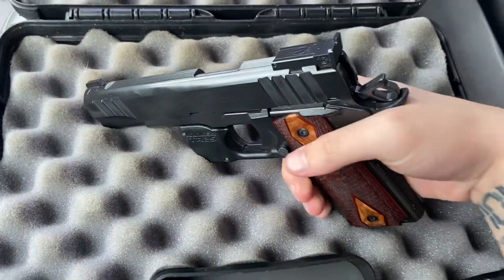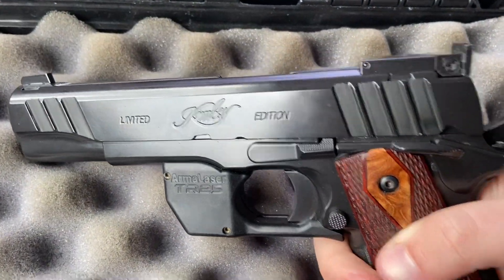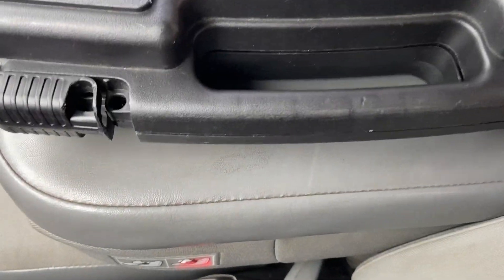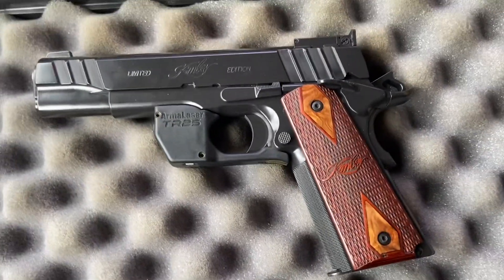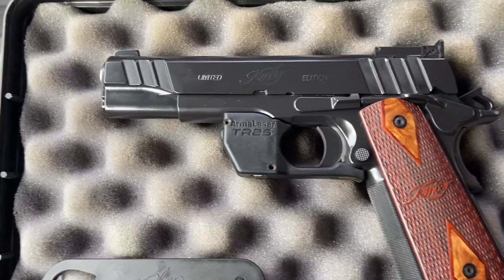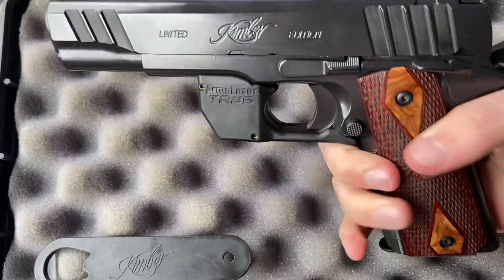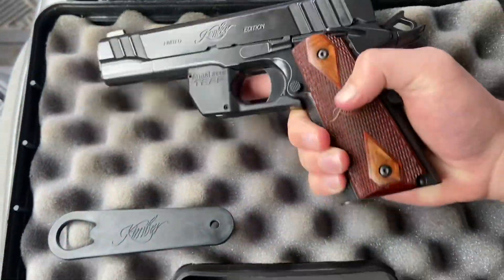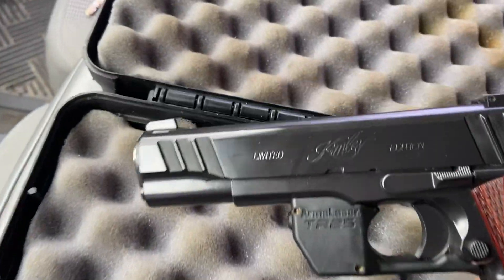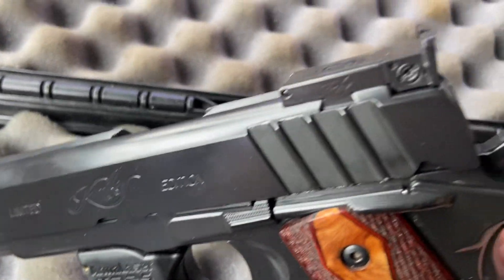Look what we got here. Damn, look at that — just got customized. It's a Kimber Limited Edition 1911 chambered in .45. Look at that, it's got a laser on it, it's custom — see that matte finish right there.